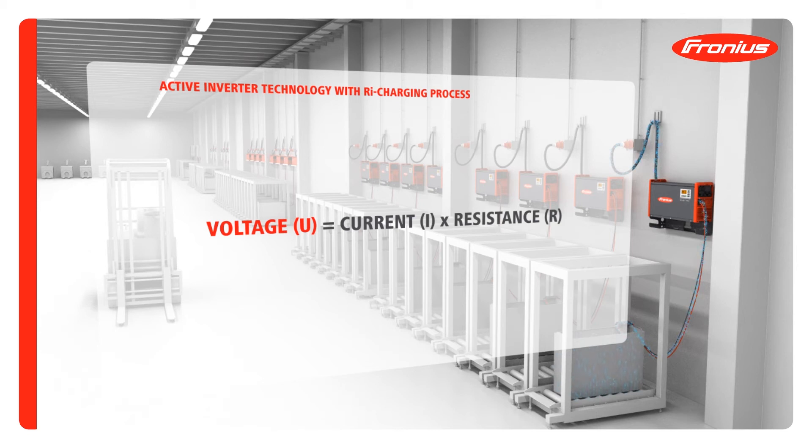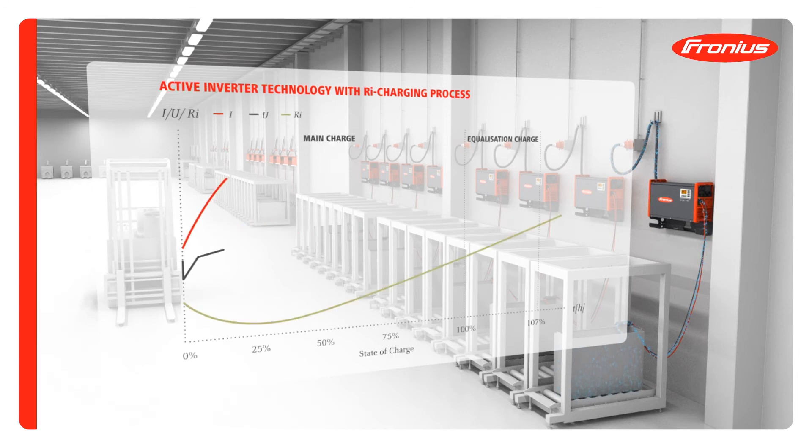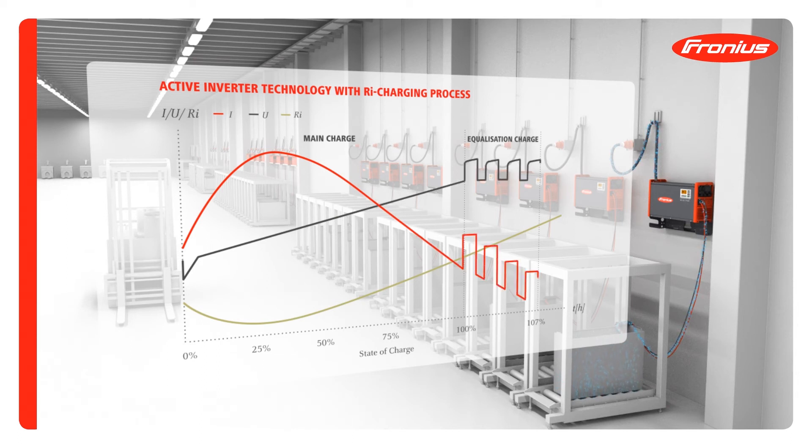For the first time, it's the voltage that is specified, not the current. The current becomes a function of the internal resistance of the battery. This internal resistance will vary depending on the age, temperature and state of charge of the battery. Each individual charging cycle is hence unique and has its own characteristic.